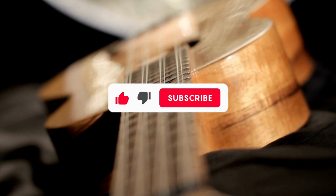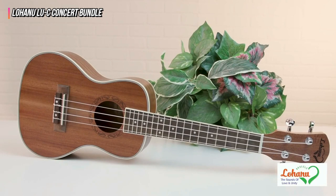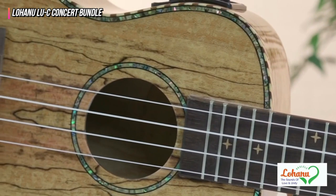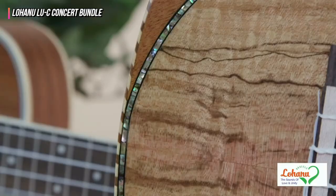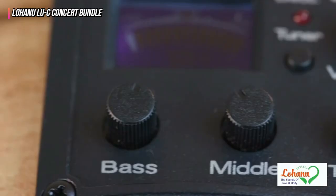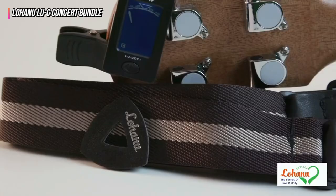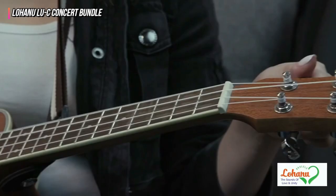Finally, our top product is the Lohanu Lu C Concert Bundle. The moment we got our hands on the Lohanu Lu C Concert Bundle, we were blown away. It's no surprise that this model was our favorite overall kit. The pricing is reasonable, it comes with a plethora of extras, and the build and sound are excellent. The ukulele has a concert size of 24 inches and is made of mahogany and sapel wood for the top, sides, and back.